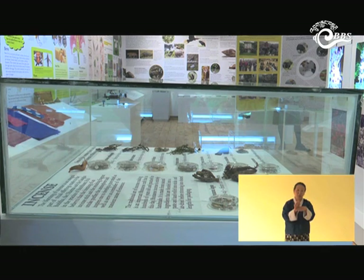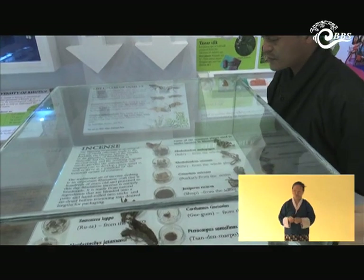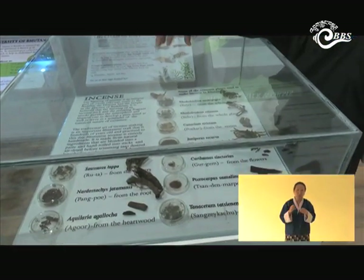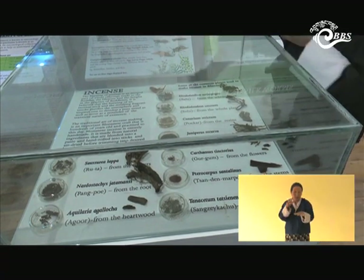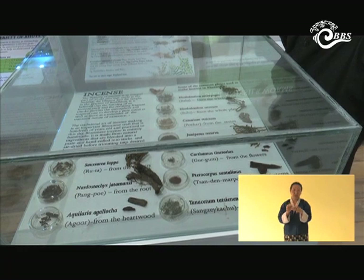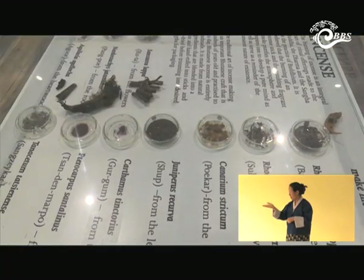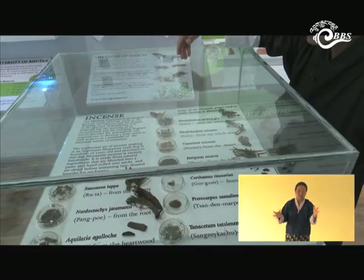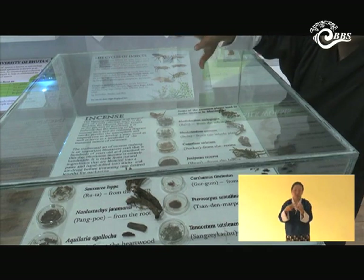Here is the corner for incense, where we have displayed some of the common plant parts used to make incense in Bhutan. We have displayed only ten common incense species, though there are more. Some of the most common ones used in Bhutan include Ruta, Aruba, Baloo, Sulu, and Shoup.